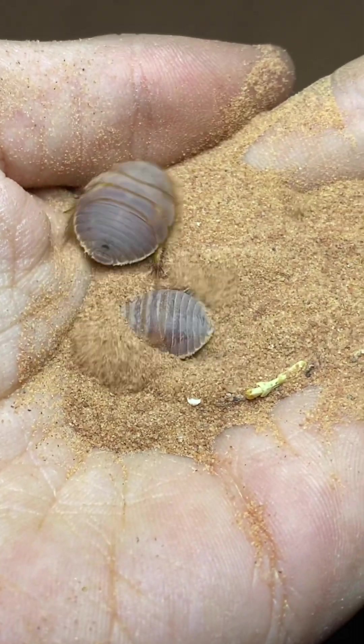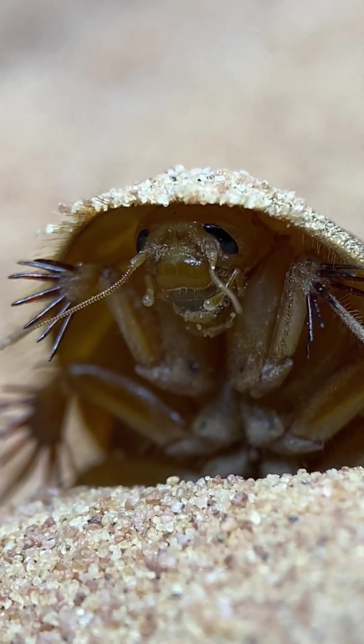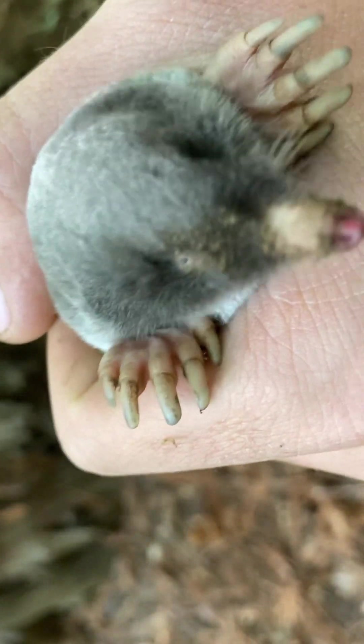They've evolved several traits to remain hidden, while still being able to easily move through the sand. One of their most distinctive features are the large spines located near the feet, which aid the roaches in quickly pushing sand behind them, serving much the same purpose as a mole's wide feet.